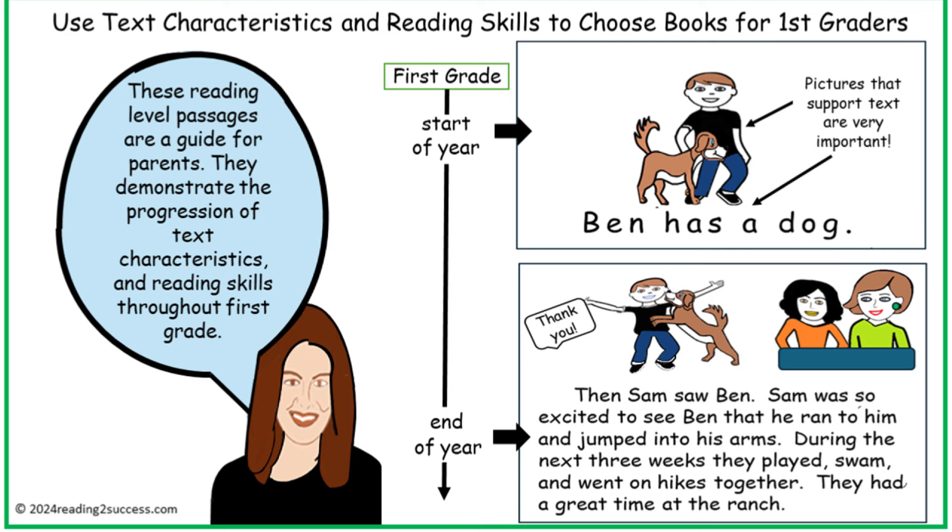As shown in the two examples, there is a great difference between the reading at the start of first grade — consisting of a simple sentence, large print, bigger spaces between words, and pictures that support the words — compared to the end of first grade.